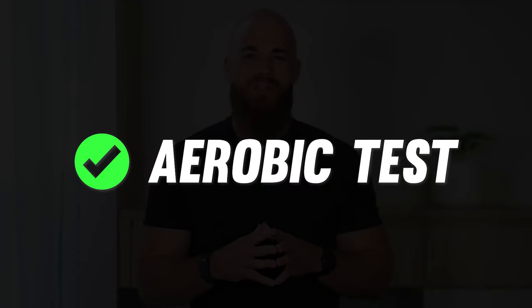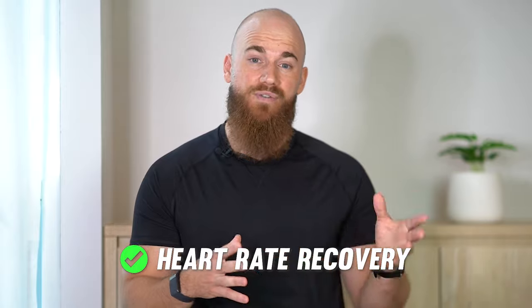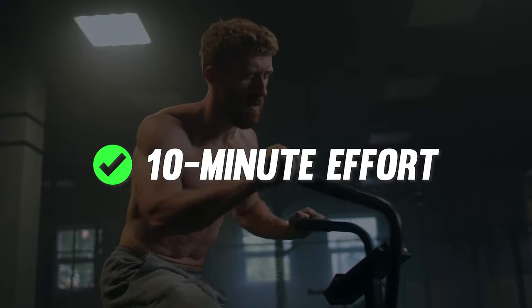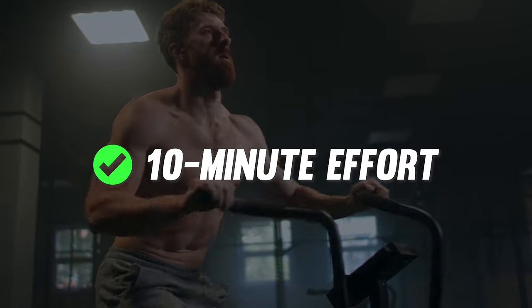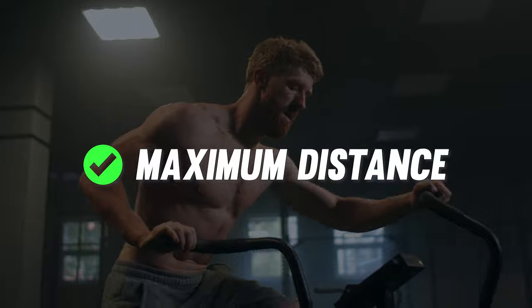The aerobic energy system fuels efforts of more than 90 seconds. It will allow you to sustain slower-paced, low-intensity activities. It's also responsible for energy system recovery, ensuring energy production and lactate clearance to get you ready for your next high-intensity bout. The aerobic energy system also plays a major role in lowering your heart rate during the fight and in-between rounds. Cover as much distance as possible on the cardio machine in 10 minutes, aiming to maintain a consistent pace. The more meters you cover, the better your aerobic capacity.